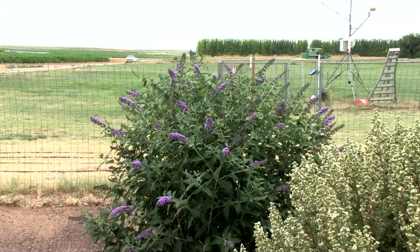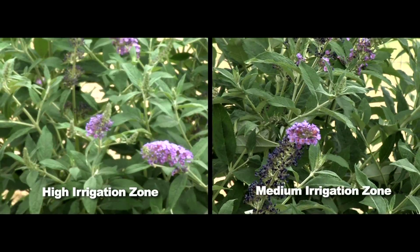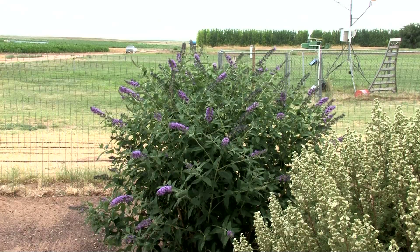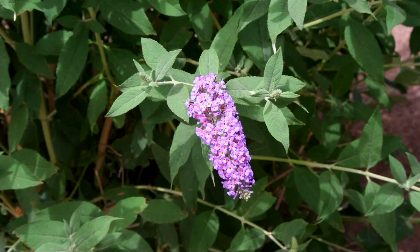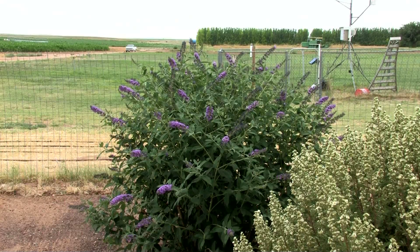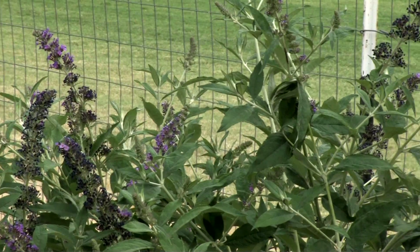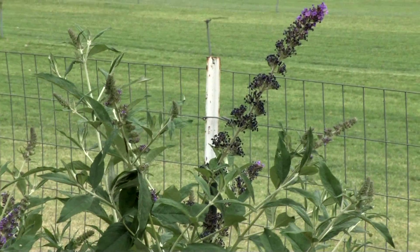We've got a butterfly bush back here, Buddlea davidii. As you can see, this one receives a little bit more irrigation — 12 gallons of water. You can compare it to the one in the medium irrigation zone; this one has more flowers on it. This is not really native to New Mexico, more of a plant you'd find in the northwest part of the country. But it has very beautiful purple flowers, attracts butterflies — thus the name, the butterfly bush. Sometimes you can come out here and see five or six butterflies on this plant. It's a beautiful plant for our area, but it is considered a noxious weed in parts of the northwest because they get so much rain and it can become weedy up there. But it does quite well here under limited irrigation.